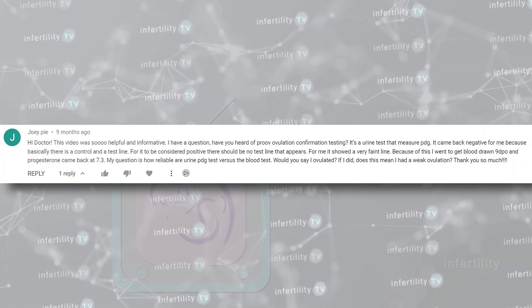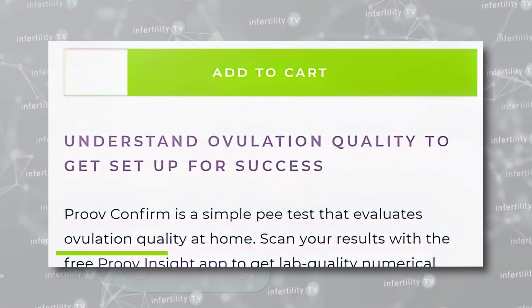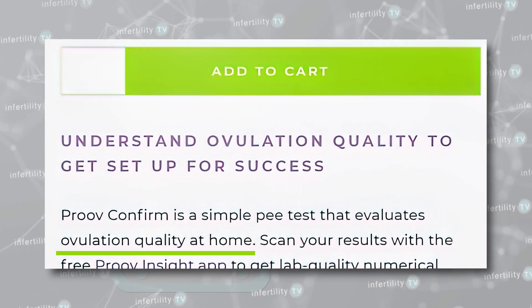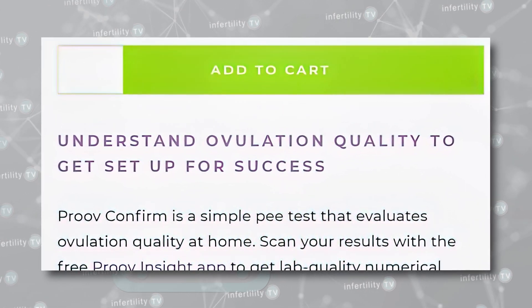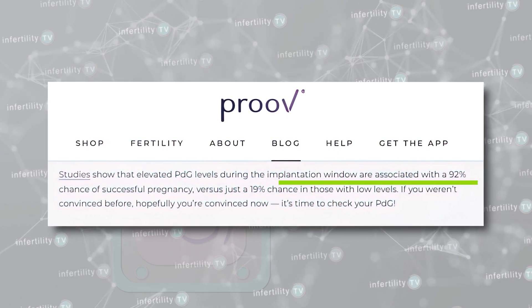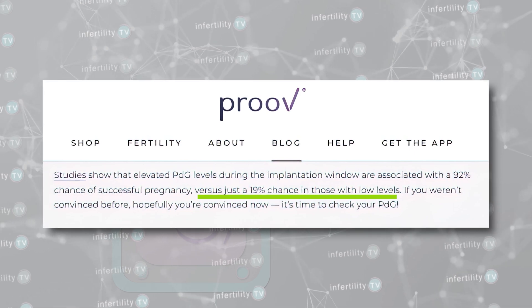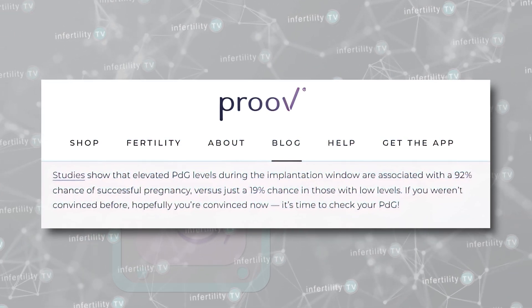Joy Pai asked my opinion about a urine test from a company called Prove. According to their website, they claim to be able to determine ovulation quality with a urine test for a hormone called PDG, and that a clinical study shows that elevated PDG on specific days after suspected ovulation, during what is known as the implantation window, is associated with a 92% chance of successful pregnancy compared to only a 19% chance in those with lower PDG levels. Let's look at this claim a little more closely.